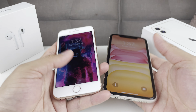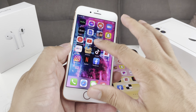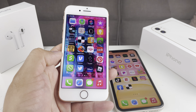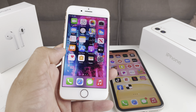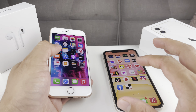Now let's talk about the display. Starting with the iPhone 8: it has a 4.7-inch Retina HD display that is LCD, with a 1334 by 750 pixel resolution. It has features like True Tone, wide color display, 3D Touch, and a max brightness of 625 nits.